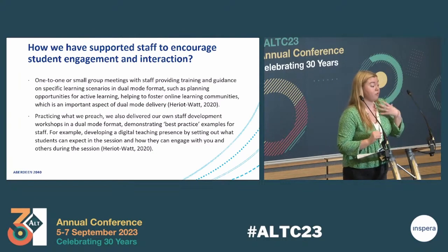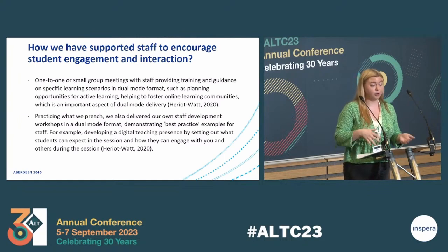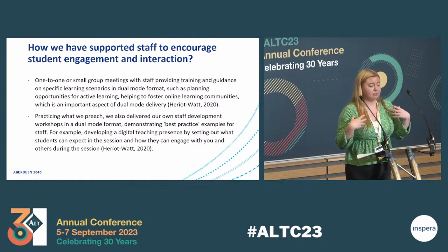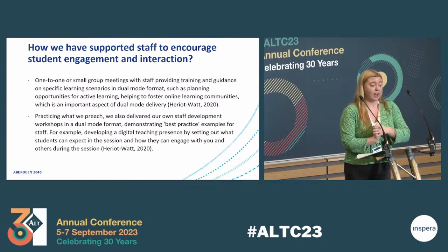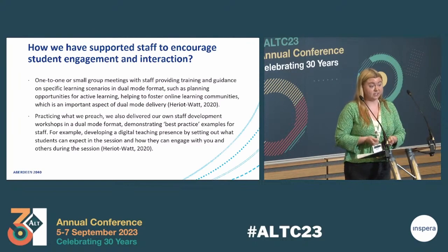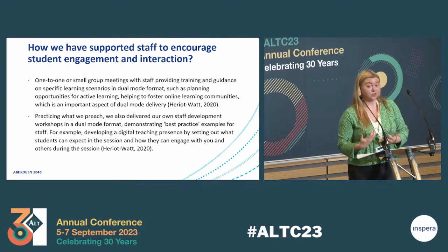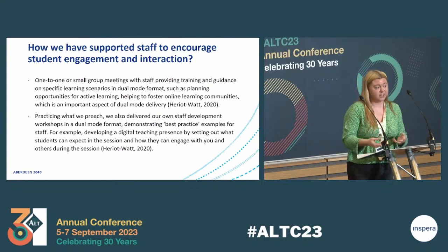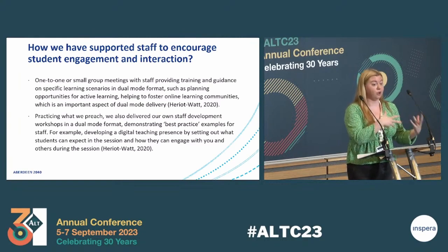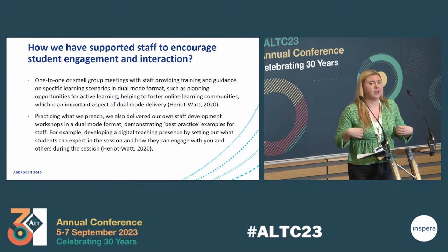Another thing we did was practising what we preach. Within e-learning, we also delivered our own staff development workshops in a dual mode format. This was really useful to demonstrate best practice examples for staff as well as to model what to do when things go wrong, especially with the technology. One of the things we really tried to do was developing a digital presence — setting out to students what they can expect in the session and how they can engage. At the start of every session, we would introduce ourselves to both the online and in-person groups and introduce them to each other.